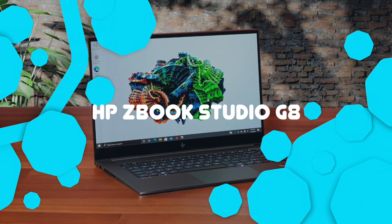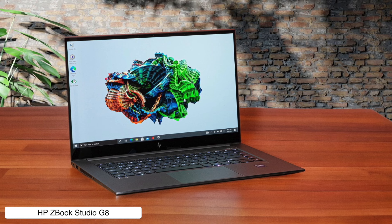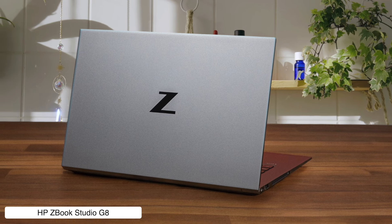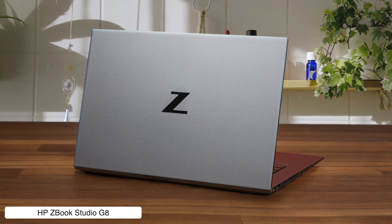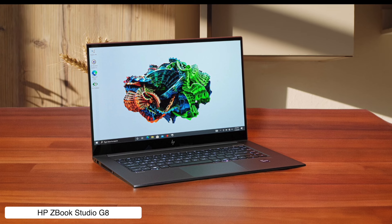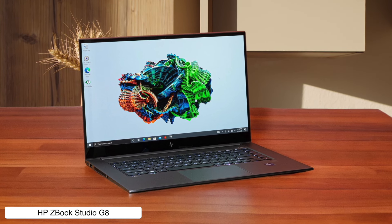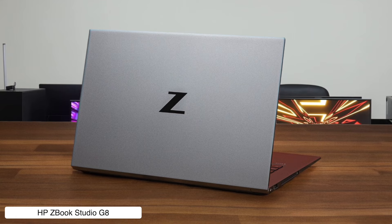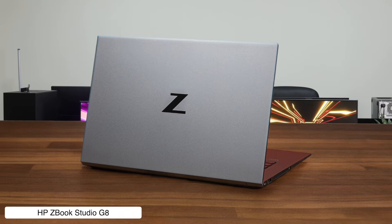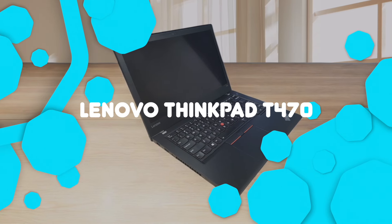HP ZBook Studio G8. This beast of a workstation is like the lovechild of a mobile workstation and a gaming laptop, complete with a Core i9 processor and RTX 3070 graphics that'll crunch numbers faster than your intern can fetch coffee. The 4K OLED touchscreen is so pretty, you might actually look forward to staring at spreadsheets all day. Just don't expect to impress the IT department with your upgrades — the memory is soldered on tighter than your boss's grip on the company credit card.